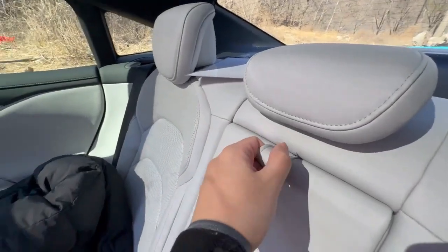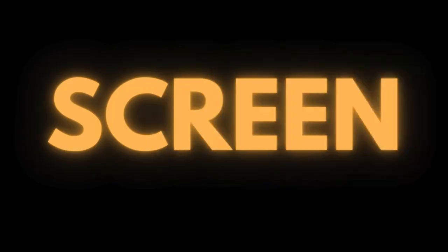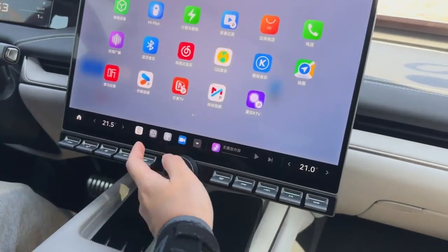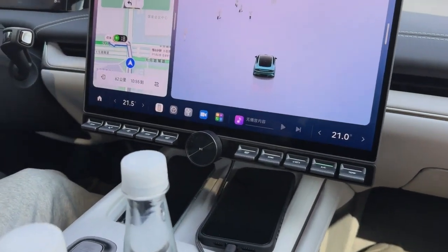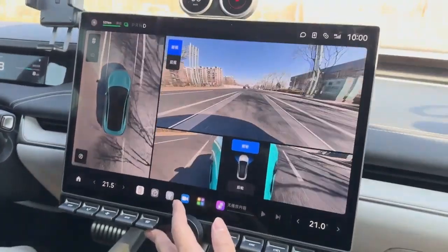Moving inside, the interior is a pleasant surprise. While one might expect a minimalist approach akin to Tesla, Xiaomi opts for a blend of modernity and practicality, reminiscent of both Tesla and Porsche. A prominent 16-inch high-definition central infotainment screen dominates the dashboard, flanked by physical buttons for convenient access to essential functions like temperature and volume control. Above the screen sit two dials displaying speed and g-force, adding to the immersive driving experience. Seamlessly integrating your Xiaomi phone allows for enhanced functionality, such as mirroring apps on the central screen.